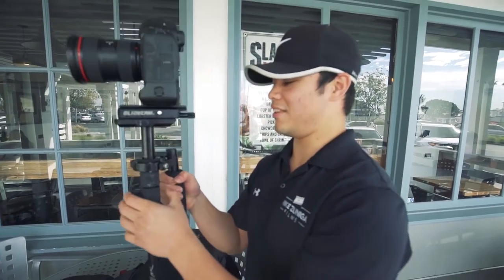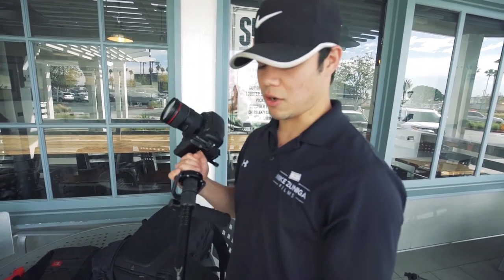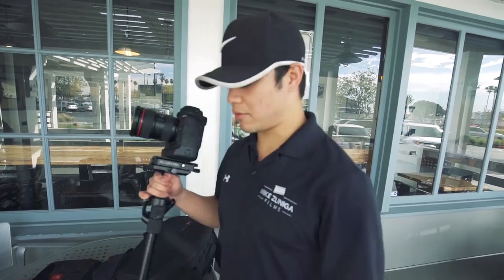So what is this? This is a glidecam. I like to use it because it's not electronic — it's all manual. Check out my tutorial on it; I'll put the link down below. And if you ever decide to use a glidecam, hopefully that will help.